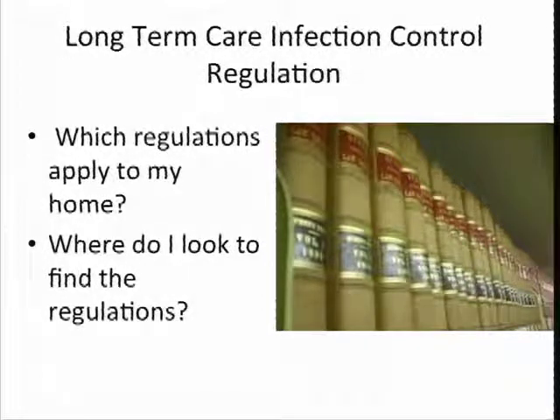First, I want to talk about the survey process. I'm going to mostly focus on the federal survey process and the federal regulations as they pertain to infection control. The state regulations are very similar to the federal regulations and so they more or less mirror the federal regulations. Our processes in the state facilities are also very similar to the processes that we do in a federal facility. We do a lot more formal paperwork on the federal side, but the state investigation is very similar.